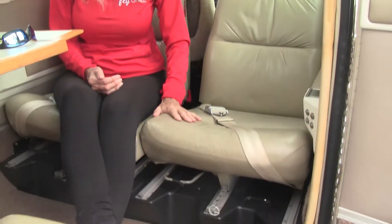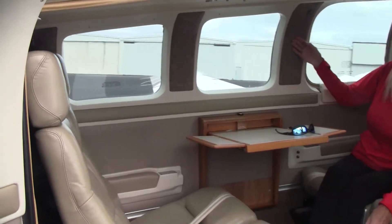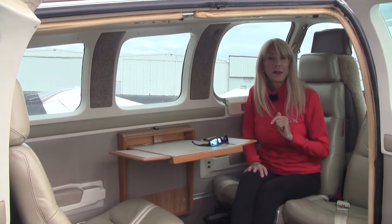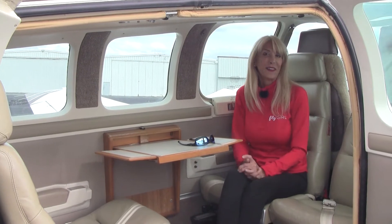Come on in and have a seat. Check out the interior — we have beige leather seats in good condition, and the carpet is in great condition. Beige leather sidewalls and carpet all in excellent condition. We do have a six-place intercom system, shoulder harnesses for everybody including the co-pilot and pilot, and sheepskin inserts on the seats.